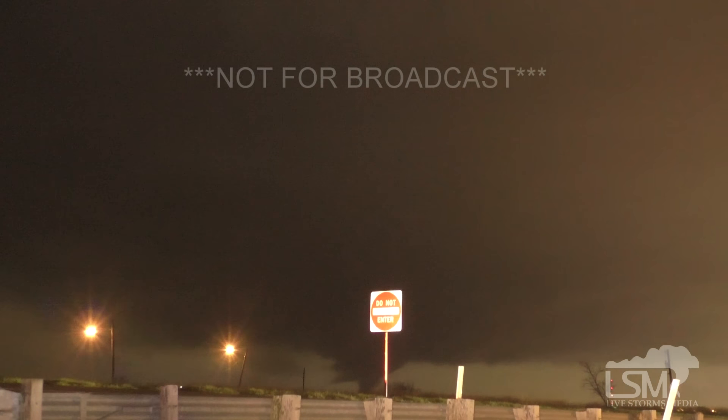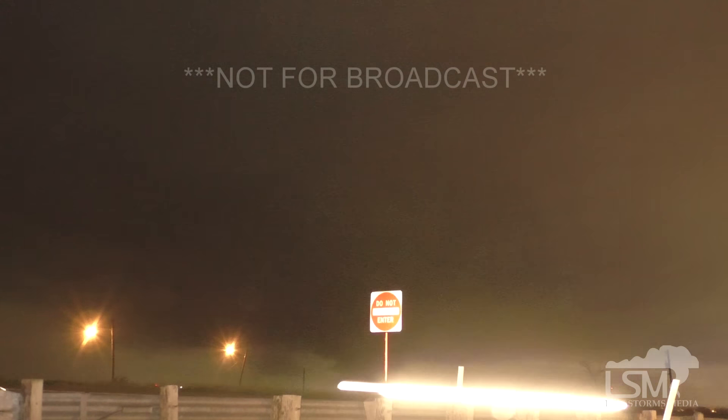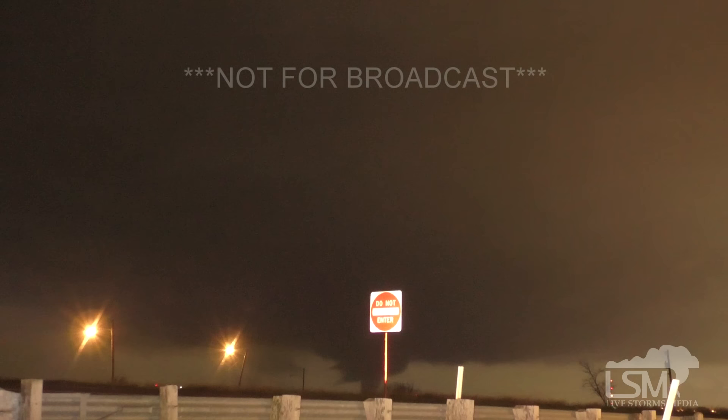Over by Mesquite. Call your sister. This is not a joke. It's on the ground. We're watching power flashes right now. Hello, hey Nathan. Scott at the Weather Channel. Yes.